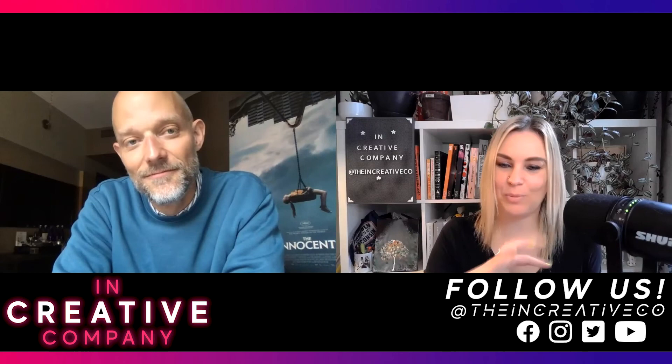I love hearing all these details because you got such fantastic performances out of your cast and it's such a beautifully shot film. Thank you so much for all of this. Well, thank you.